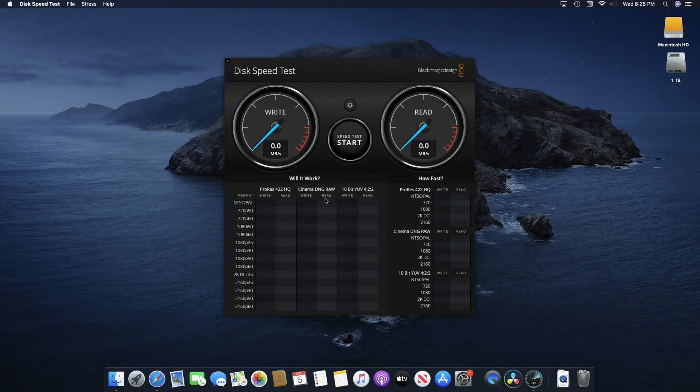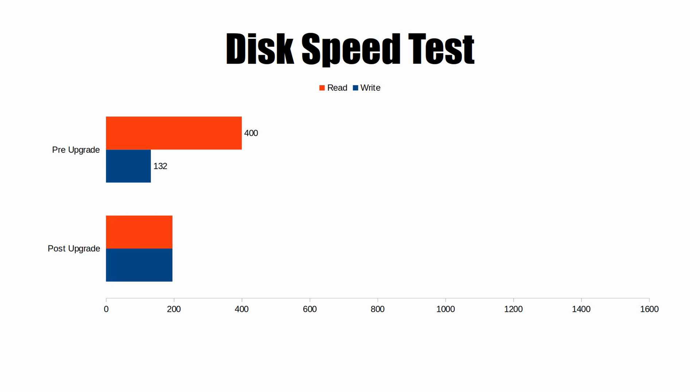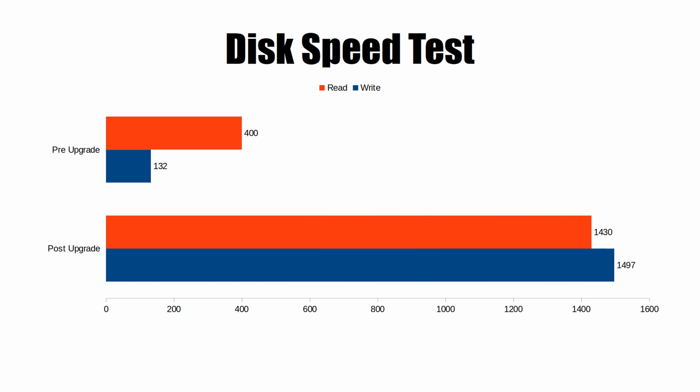The last synthetic benchmark I ran was the disc speed test, and it was a massive improvement going from the SSD to the NVMe drive. With the SSD we got a write speed of 132 and a read speed of 400. With the NVMe drive we got a write speed of 1497 and a read speed of 1430. I also noticed a lot of speed fluctuation with the SSD, whereas the NVMe drive showed no fluctuation at all — a pretty solid and massive improvement in read and write speed.